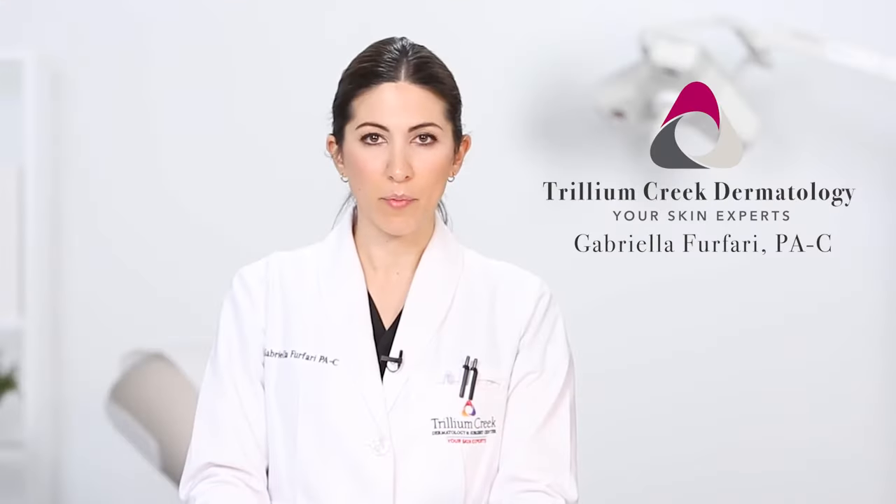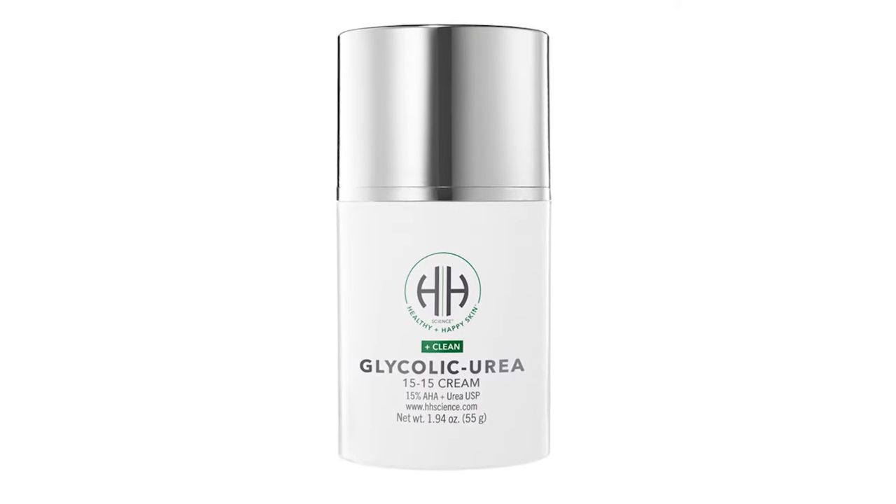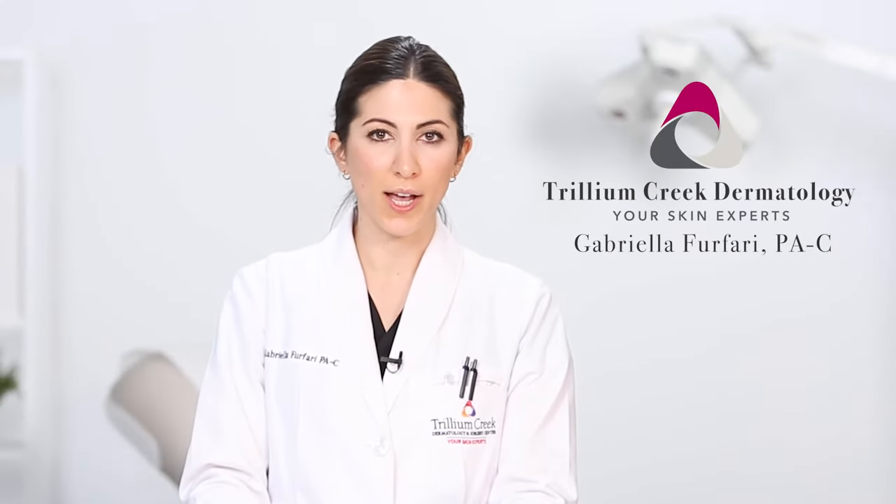Another topical option for your skin involves products with alpha hydroxy acids, which include ingredients such as glycolic acid, lactic acid, and urea. Some of these products can be found on our H&H Science website and at all four of our H&H Science boutique office locations.